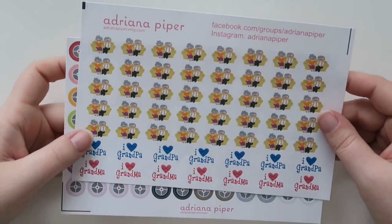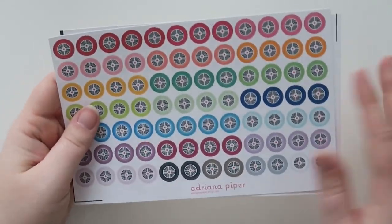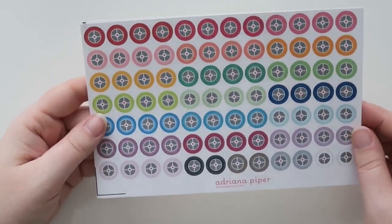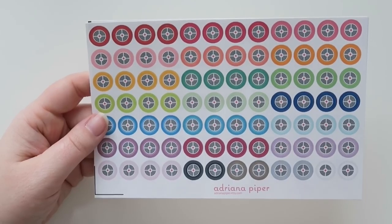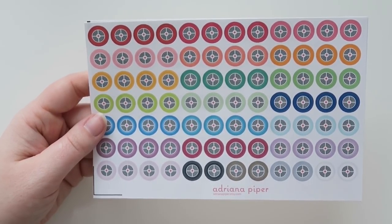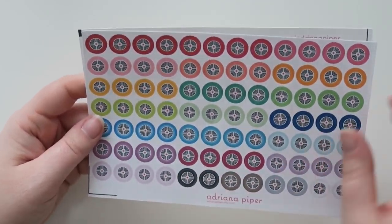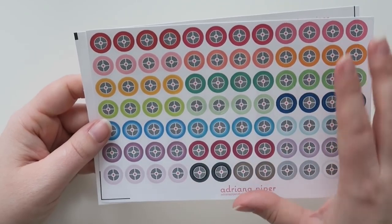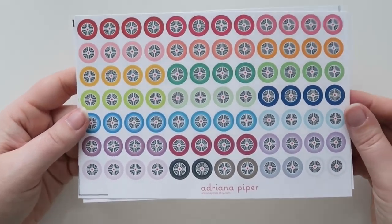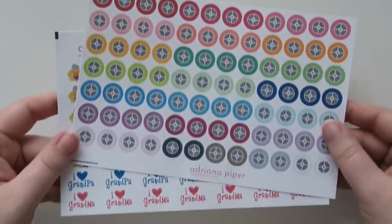The first shop is Adriana Piper. I got these like grandparent stickers, and then I also got some smoke detector stickers to put in my planner — a little while ago I had some issues with my smoke detectors. So I thought I should get some smoke detector stickers to remind me to check the batteries or replace the batteries once in a while. Love her shop.